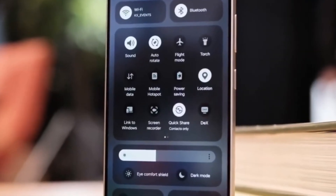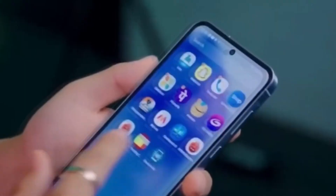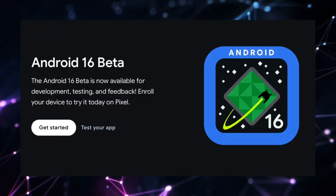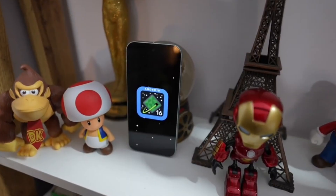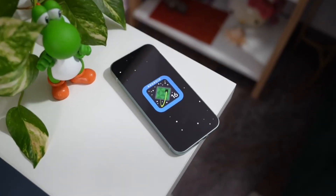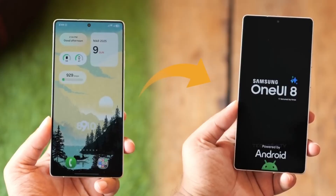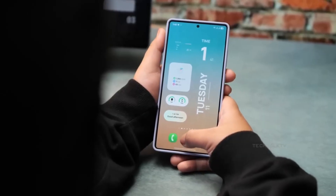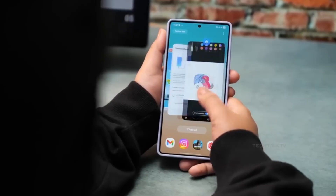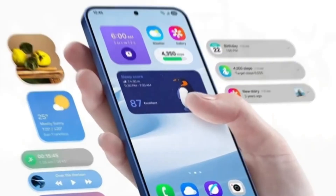Sammobile published a hands-on video of an early version of One UI 8 running on the Samsung Galaxy Z Flip 6, detailing the changes that are likely to arrive. One of the most notable additions is Now Brief, currently exclusive to the Galaxy S25 series, which Samsung will allegedly bring to other Galaxy smartphones too. It leverages Galaxy AI to deliver a personalized briefing with suggested content such as health and wellness metrics, event reminders, news, travel updates, and traffic conditions.